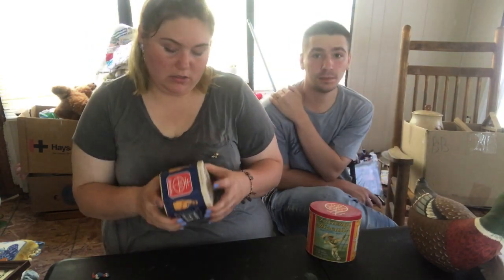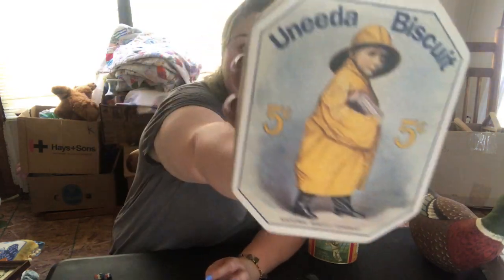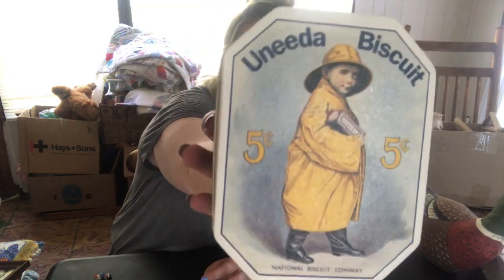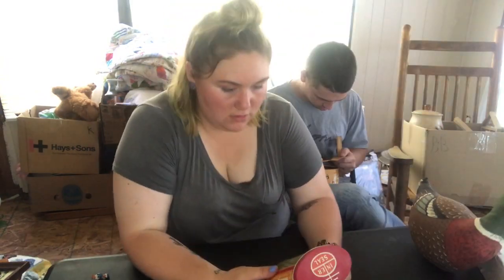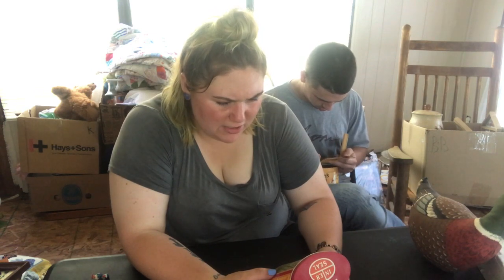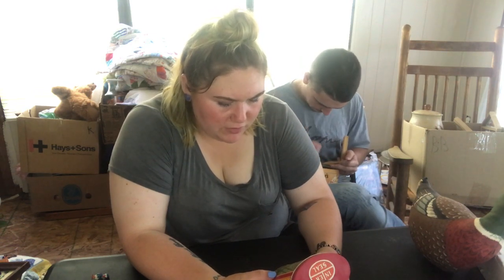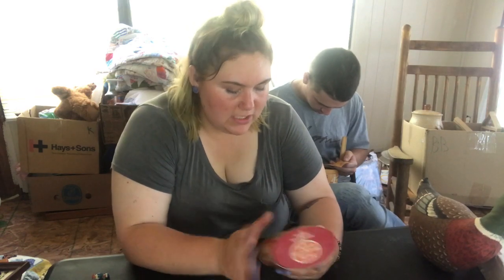I got a Nabisco You Need a Biscuit tin — little boy in a raincoat on there. Saltina Biscuit — just a little salty. Eat them with soup, salads, and side dishes. Nabisco, 1992.